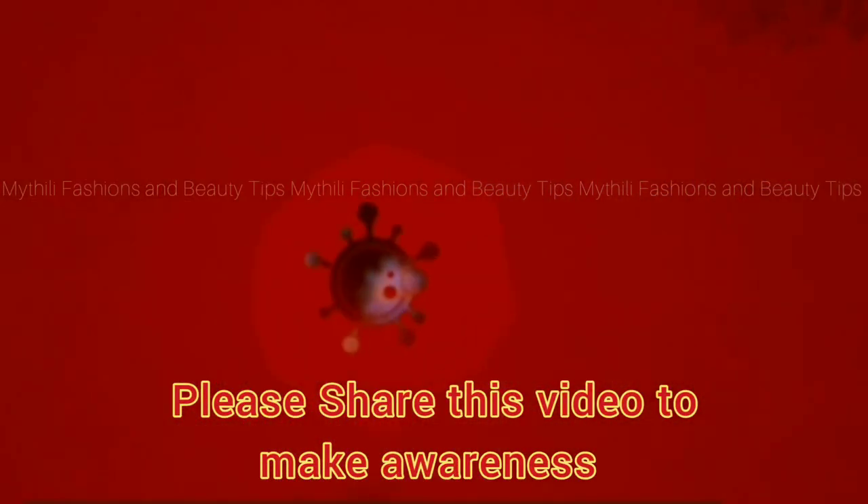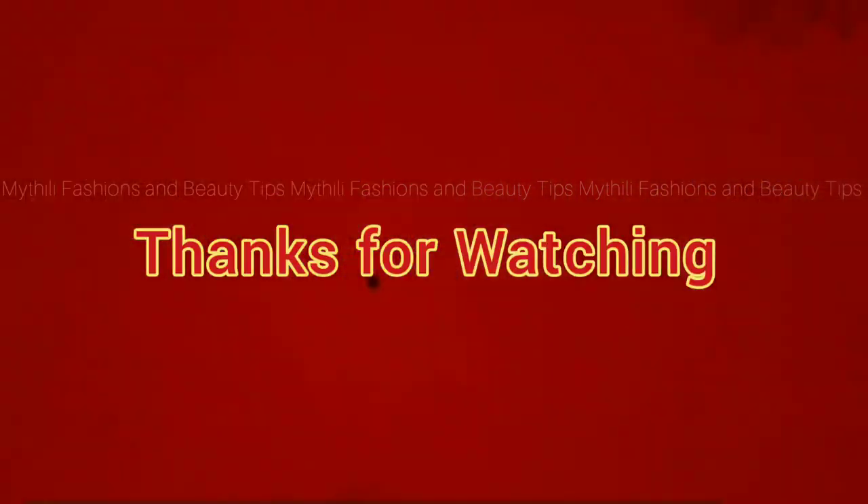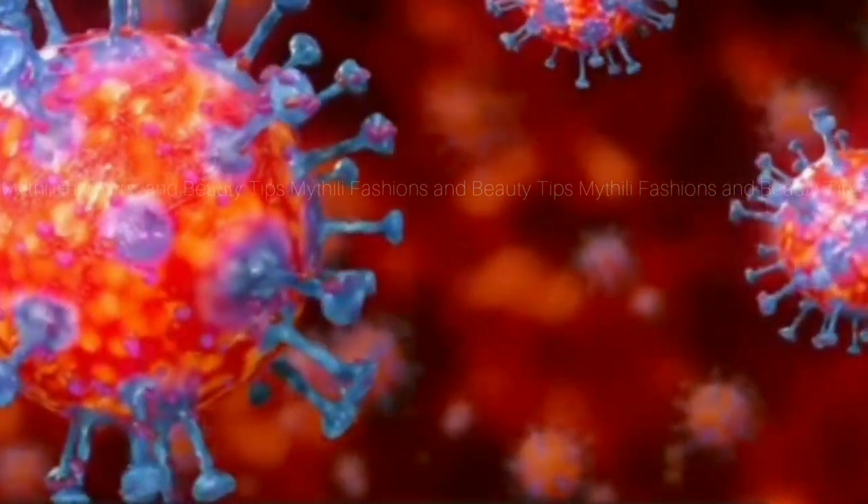In this video, I'll see you in the next video, friends. See you in the next video.